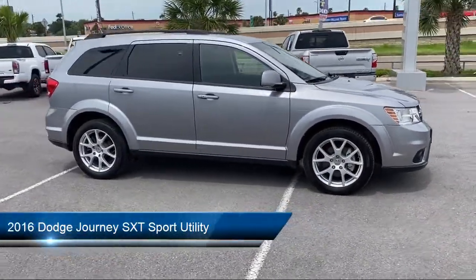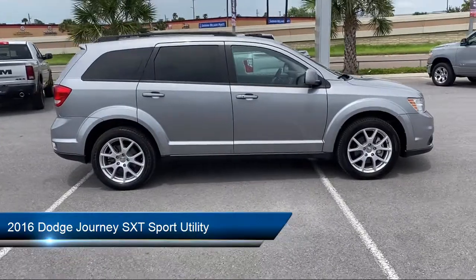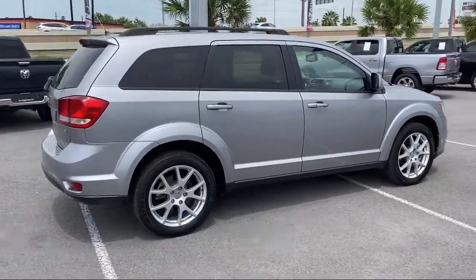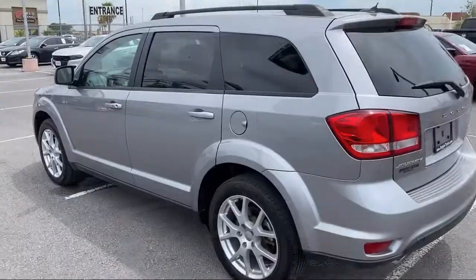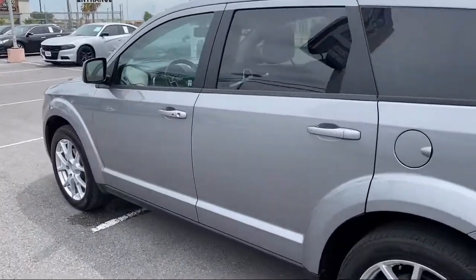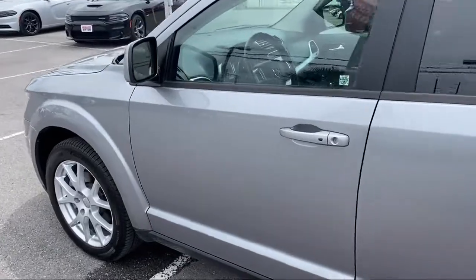It comes equipped with alloy wheels, steering wheel controls, heated door mirrors, keyless entry, split fold-down rear seat, 4.3-inch touchscreen display, and third row seating.